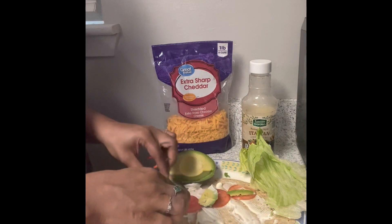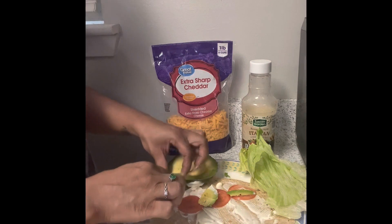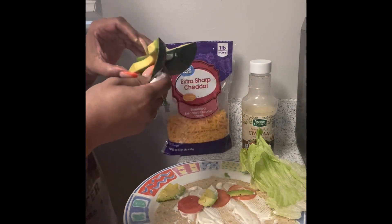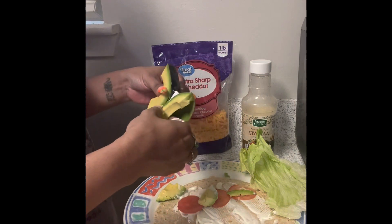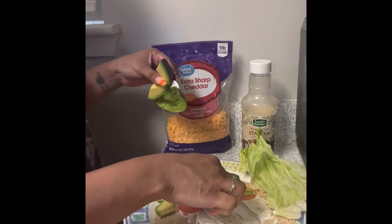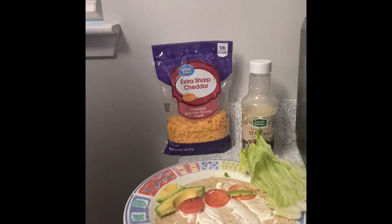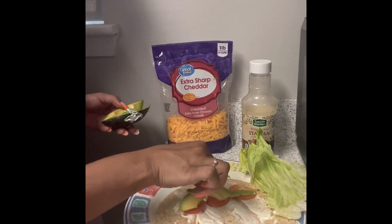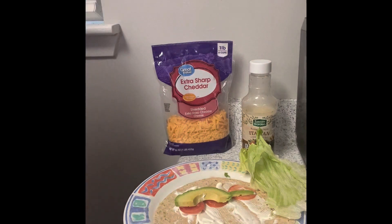Now this avocado trying to get me — pure H-E double hockey sticks — it was supposed to have already been sliced inside the skin like that piece. I didn't realize that piece was still too thick, but either way you get the picture: it was avocado on there, my hands started getting messy, it was just a mess. Just keep watching.